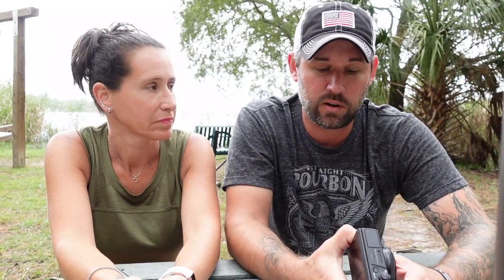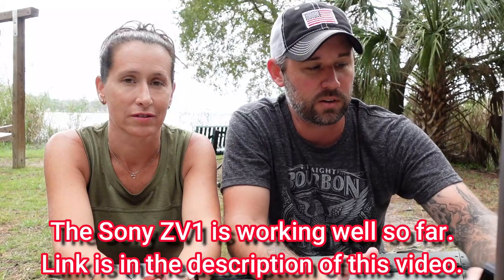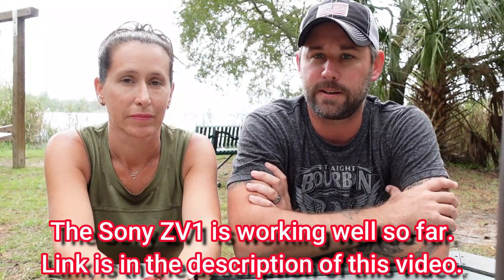We know other channels using the G7X Mark 3 who are having the same issues. MPB will only give us about half of what we paid, but it's better than nothing and better than selling it to someone who'll feel like they got a lemon. We decided to resell it and get a different camera — the Sony ZV1, which we're shooting on right now.